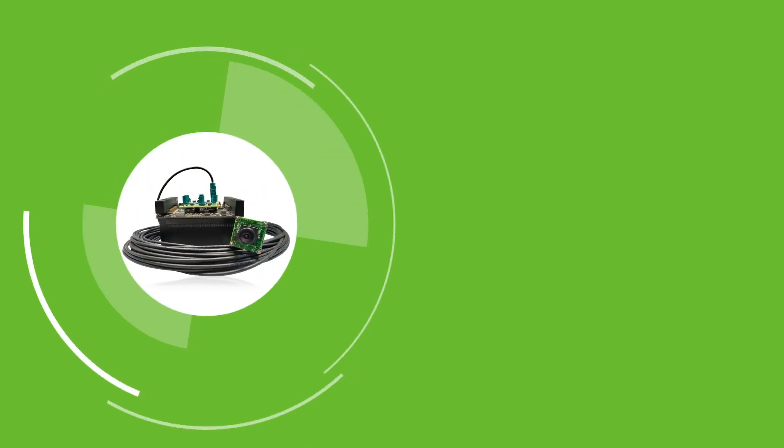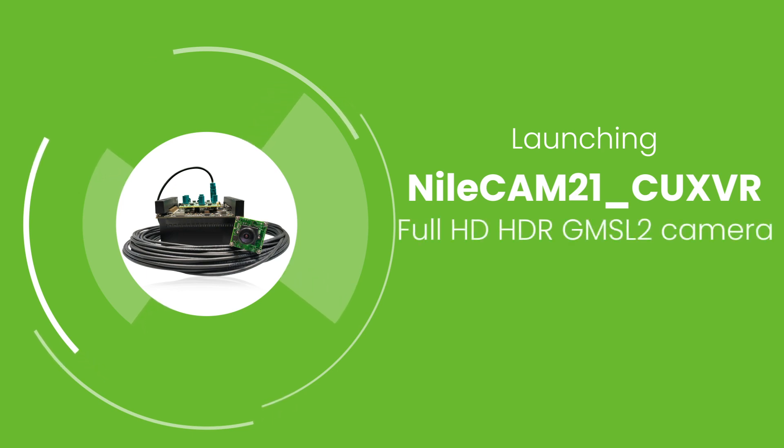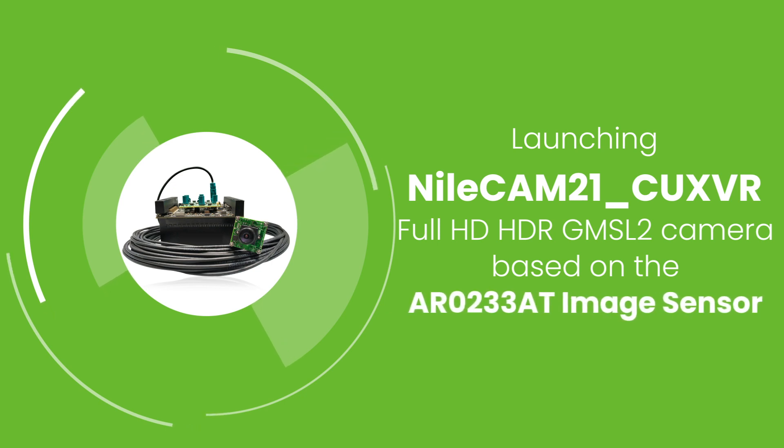Recognizing this, Econ Systems has launched NileCam 21 CUX VR, a full HD HDR GMSL2 camera based on the AR0233AT image sensor with a high-performance image signal processor.